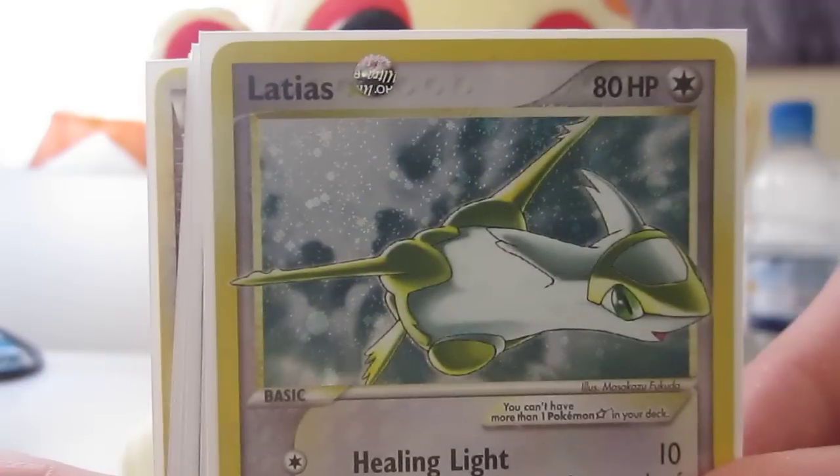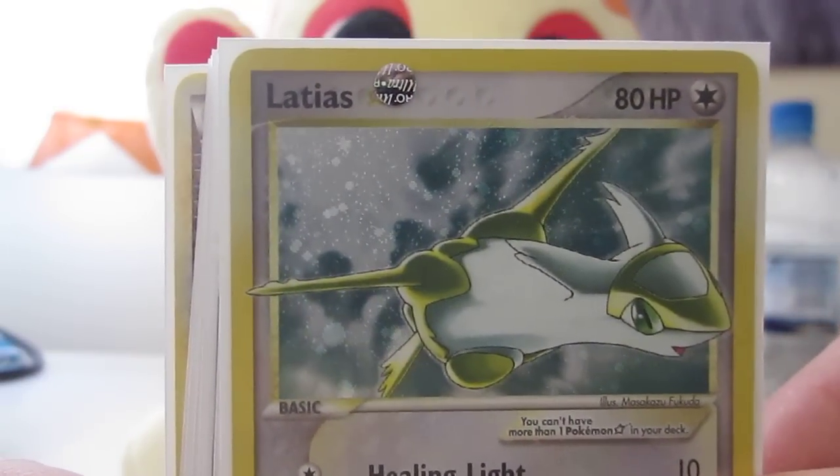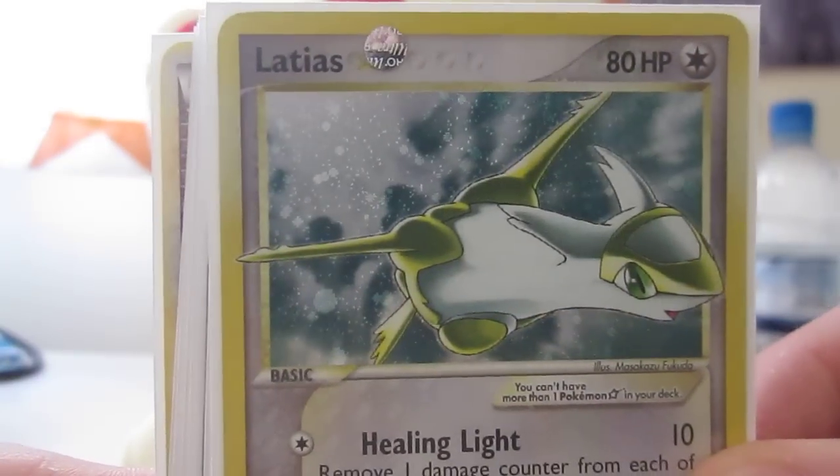Latias Gold Star. I got this for £7 off eBay. The wording was slightly wrong on it, so that's the only thing I can think of as to why it went so low.